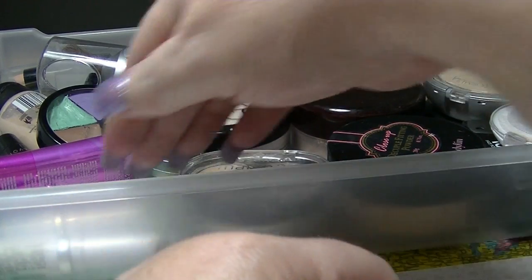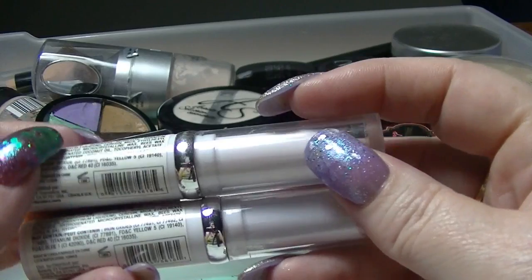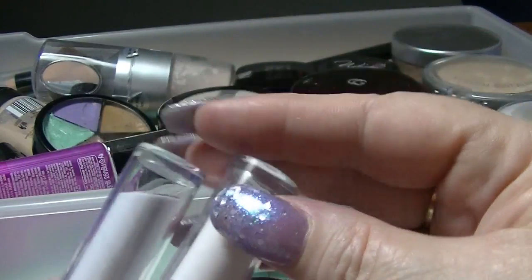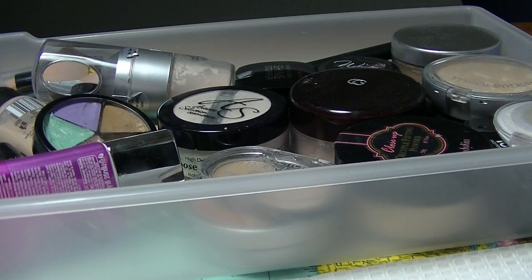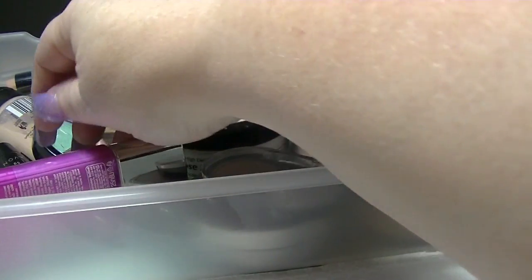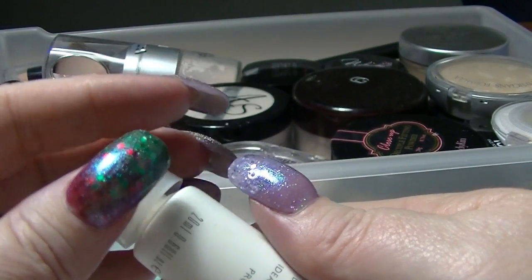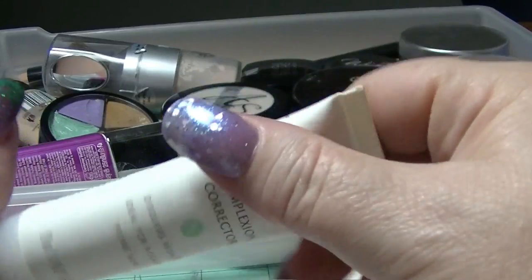First up, I have a couple of these LA Colors Cover-Up Pro concealers — these are the colored ones. This one is the lavender one and this one is the yellow one, so they have their particular uses. I also have a green one and an orange one but they're in current rotation because I actually use those. I also have this Natio complexion corrector, which is a green corrector particularly good for rosacea — it's actually pretty good.